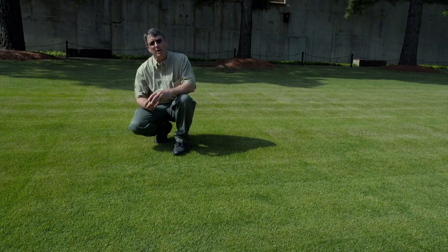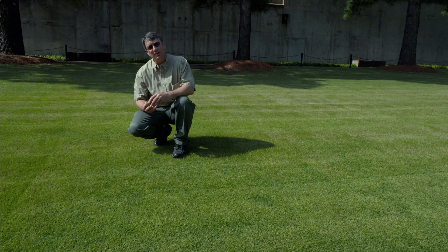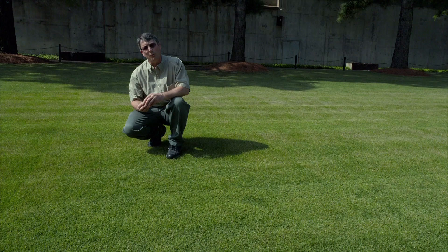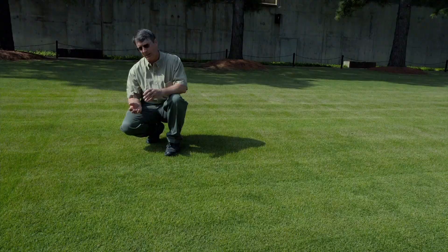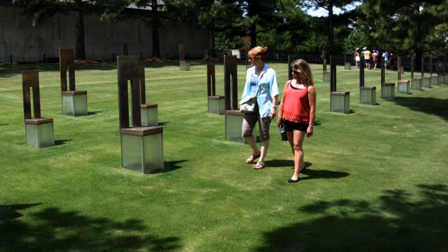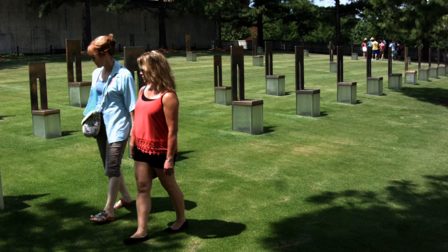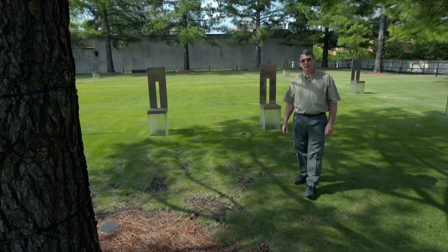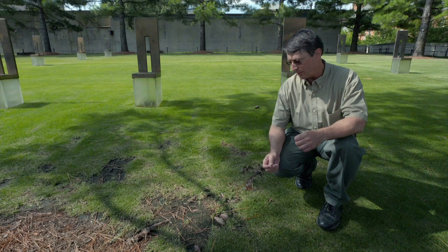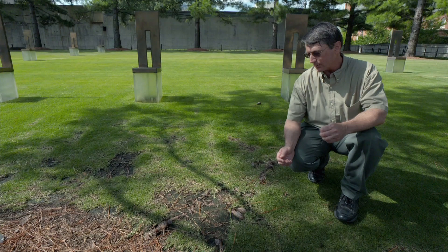Cavalier variety of Matrella zoysiagrass can be mowed as low as just slightly above a quarter of an inch, but also on up to about an inch and a quarter in height. Cavalier would not be a good choice if you were planning on mowing at three inches because it would become puffy and thatchy. So if you're choosing this particular variety of zoysiagrass, think more towards the low end of the cutting height. If you're really interested in a two- to three-inch cutting height, you're probably going to be better suited with something like El Toro zoysiagrass or perhaps Meyer zoysiagrass. No turfgrass is absolutely perfectly adapted to a site, and as the landscape matures there's some special detail work that has to be done.